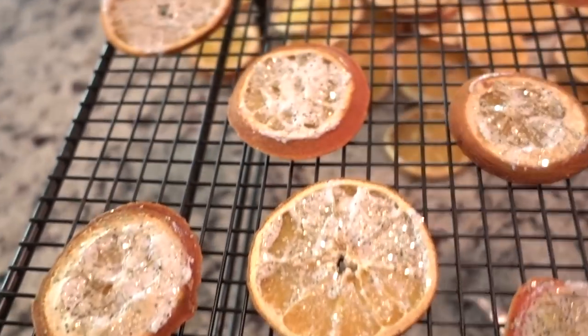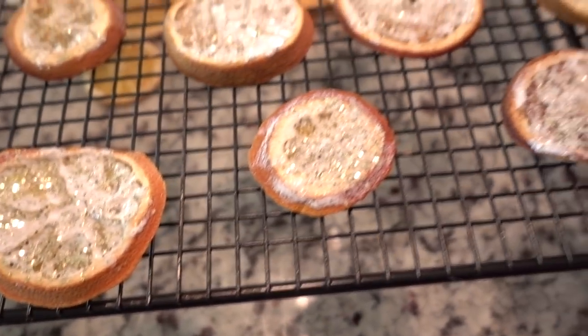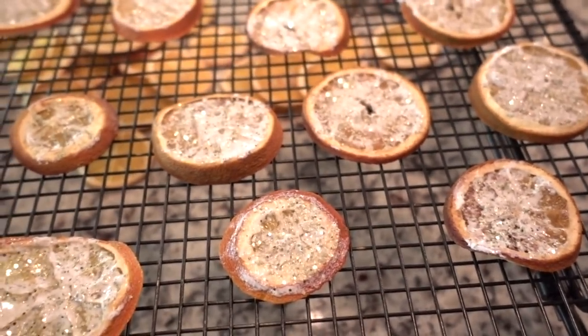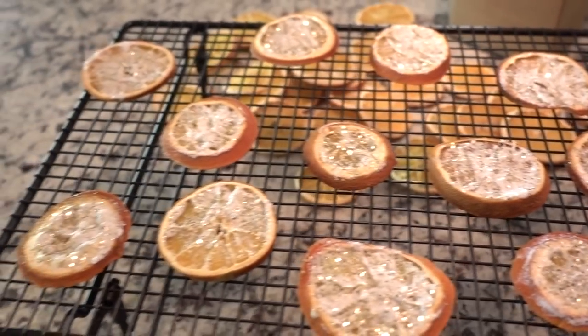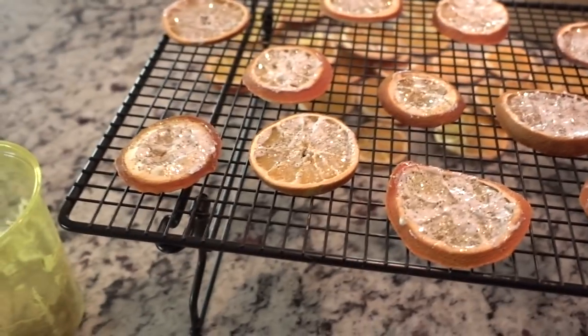These ones are glittered, and you can see that some of them are already starting to dry and get transparent. They're just going to end up looking really glittery, and all that white will go away — you'll just see the transparent orange. These are going to look beautiful.